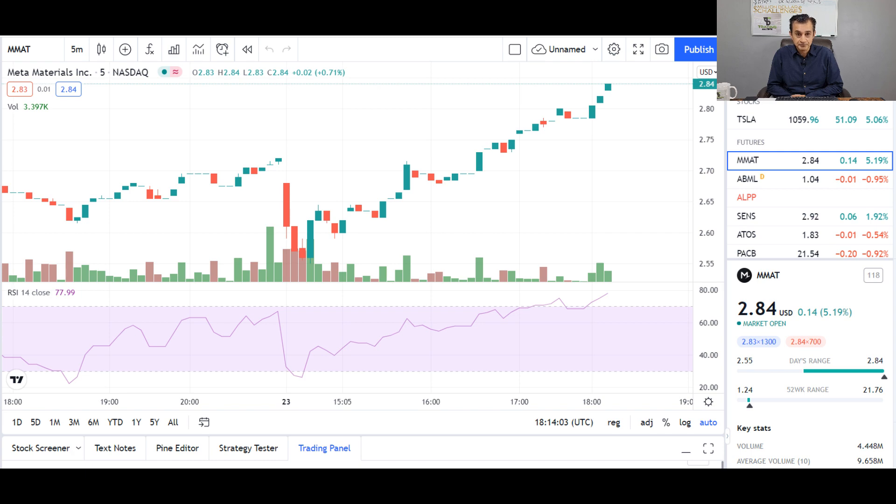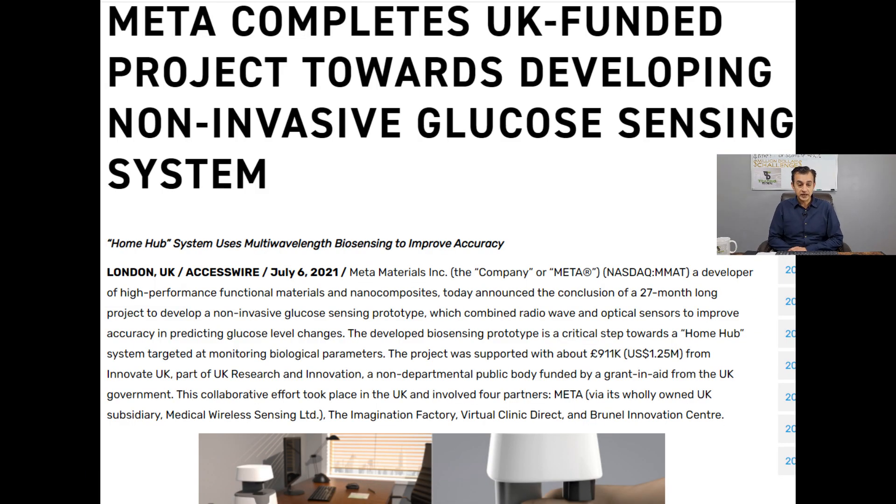The first thing I'd like to share is an article from Access Wire dated July 6th, 2021. The headline reads: 'Meta Completes UK Funded Project Towards Developing Non-Invasive Glucose Sensing System' — confirming the link between Meta Materials and GlucoWise. The research is for a period of 27 months and the objective is to develop a non-invasive glucose sensing prototype combined with radio waves and optical sensors to improve accuracy in predicting glucose level changes. Meta Materials is confirmed as one of the partners.